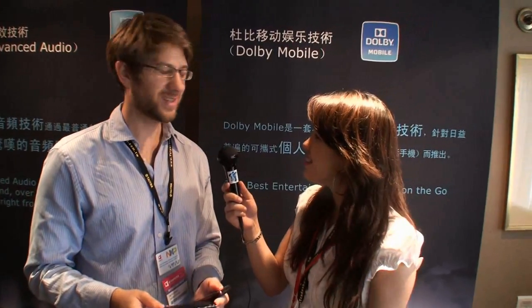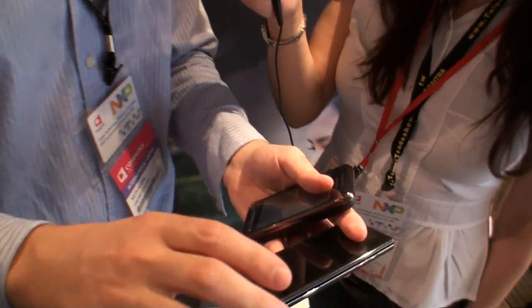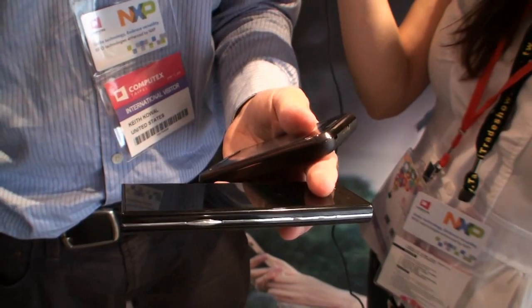Dolby Mobile is basically a bundle of technologies, and there's a lot of different technologies for different scenarios. Probably one of the premier technologies we have is something called Mobile Surround. Mobile Surround is a technology that creates a virtual surround sound effect using any set of headphones. So if you're watching a movie on your phone, you can get that same kind of great surround sound effect that you might get in your home theater living room environment — kind of like 3D for listening. We also have technologies like bass enhancement, and if you're playing back on the speakers, a speaker enhancement technology so the audio sounds wider and more immersive and not just tinny.